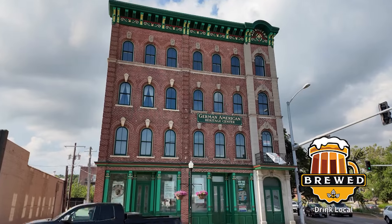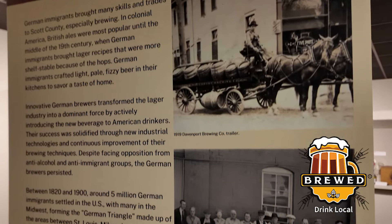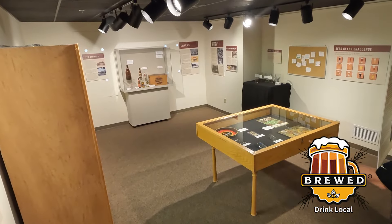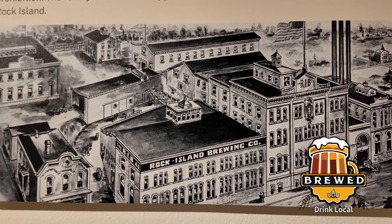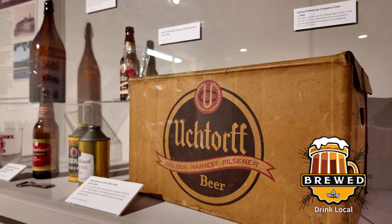We're at the German American Heritage Center and Museum. This is Claire. Hello Claire. Guten Tag? You can say that too — though that means we're filming this in the afternoon, since you'd say different things depending on the time of day. One of the reasons there's such a rich brewing history throughout the Midwest is the influx of German immigrants, and here at the Heritage Center there's an exhibit celebrating all things Quad City Brewing, in relation to German immigrants and people of German descent.